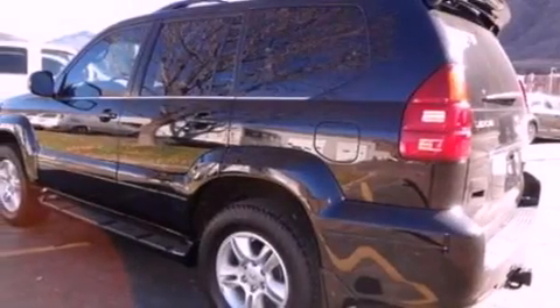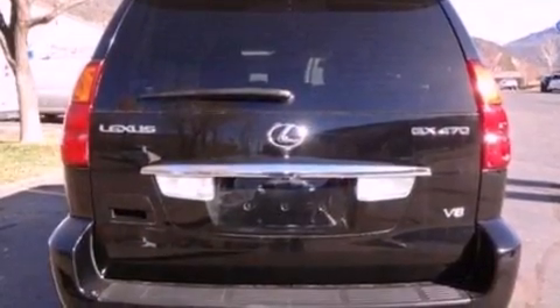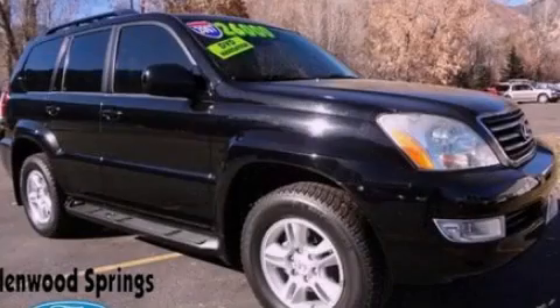Air conditioning with automatic climate control and a sunroof enables you to fill the cabin with fresh air at the push of a button. Contact us today and schedule your opportunity to see this vehicle in person.